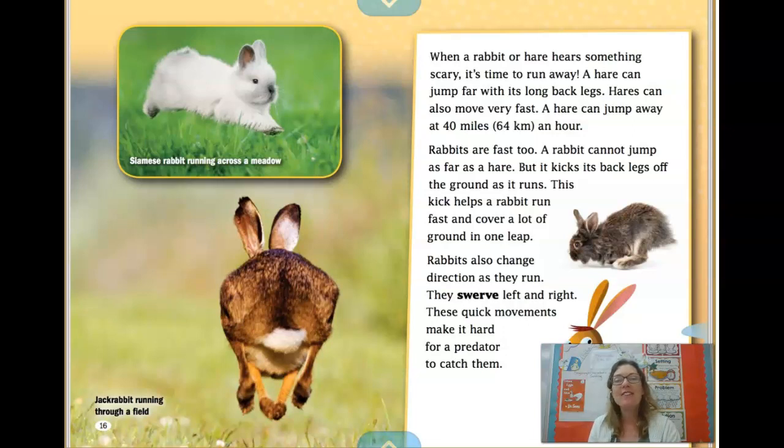When a rabbit or hare hears something scary, it's time to run away. A hare can jump far with its long back legs, and hares can also move very fast — up to 40 miles an hour, which is as fast as a car driving on the highway. Rabbits are fast too. A rabbit cannot jump as far as a hare, but it kicks its back legs off the ground as it runs, helping it cover a lot of ground in one leap. Rabbits also change directions as they run, swerving left and right. These quick movements make it hard for a predator to catch them.